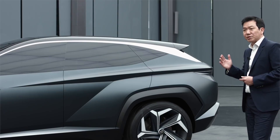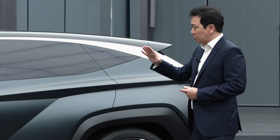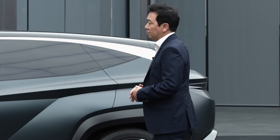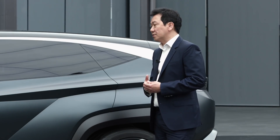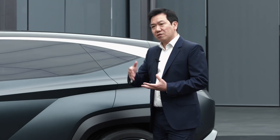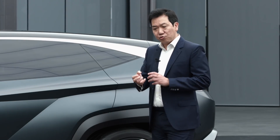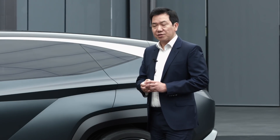We call this parametric dynamics. So you chisel the surface — the combination of softness and hardness creates a very unique body side of the vehicle. Almost like a mineral core: you hit it and it breaks, creating a very unique combination of the surfaces together.